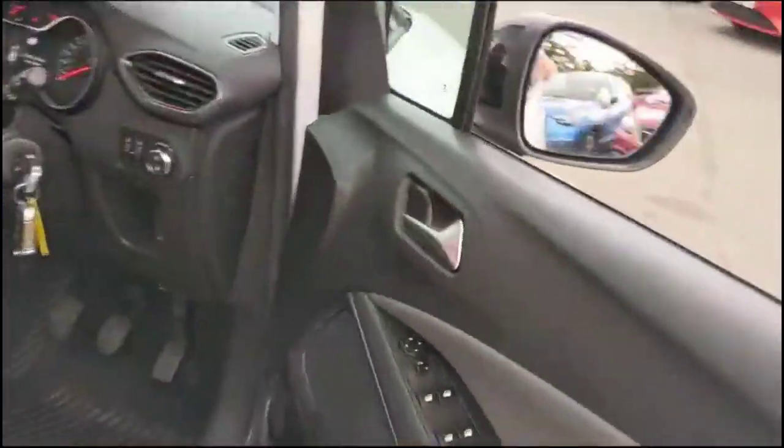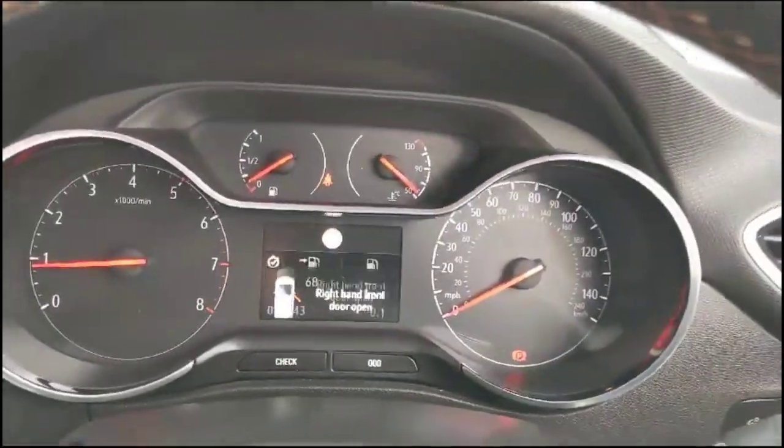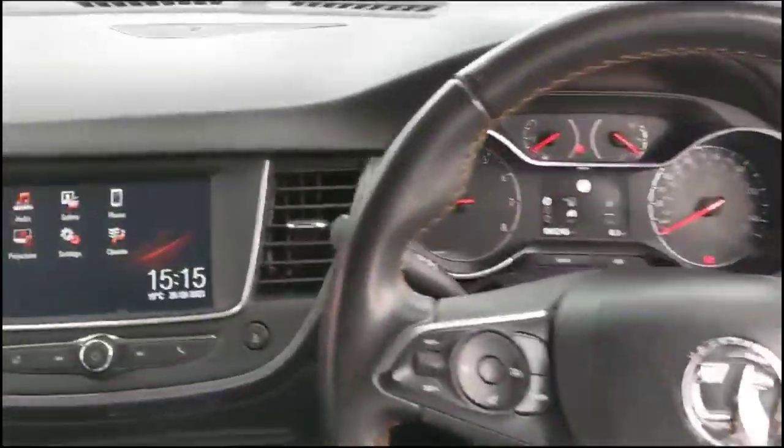As we take a look inside, there are front and rear electric windows and mirrors, automatic lighting control, a central display with road sign recognition, and audio and Bluetooth controls plus cruise control on the steering wheel.